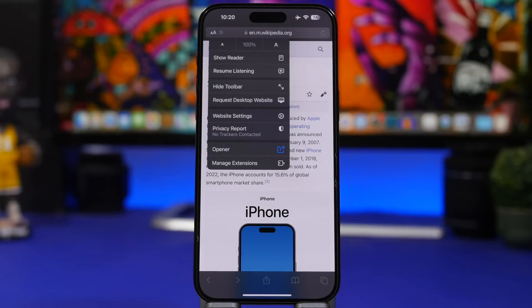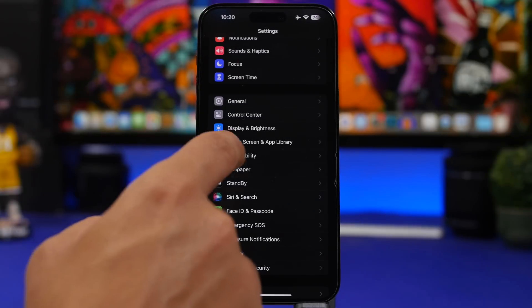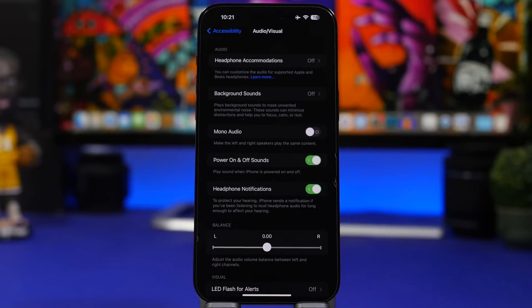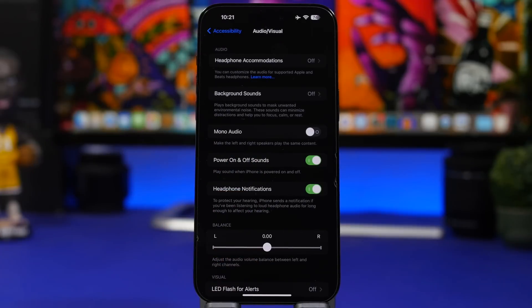As you may know, iOS 16 lets you enable a power-on sound for the iPhone — available on iPhone 14 models, similar to the Mac startup sound. With iOS 17 you get another option: go to Accessibility → Audio & Visuals and now you can enable both a power-on and a power-off sound.